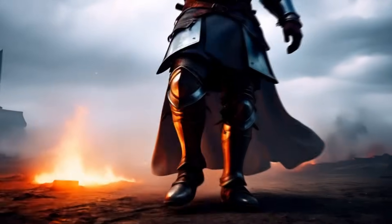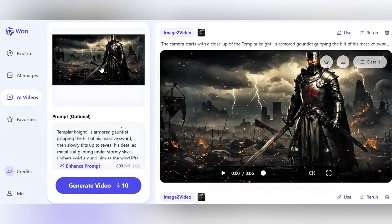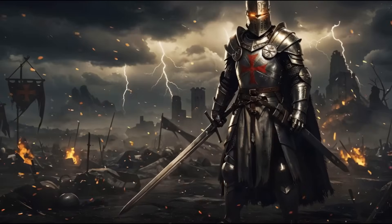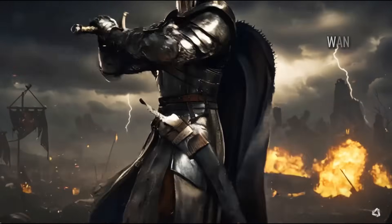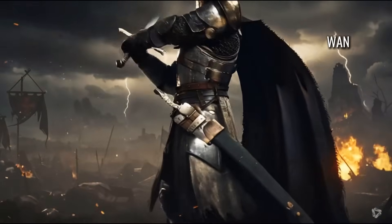Finally, Hun 2.1 by Alibaba. The establishing shot was pretty good with decent dynamic movement and some fire effects in the background. But the lighting looked unnatural, and it didn't quite capture the polished cinematic feel we wanted.